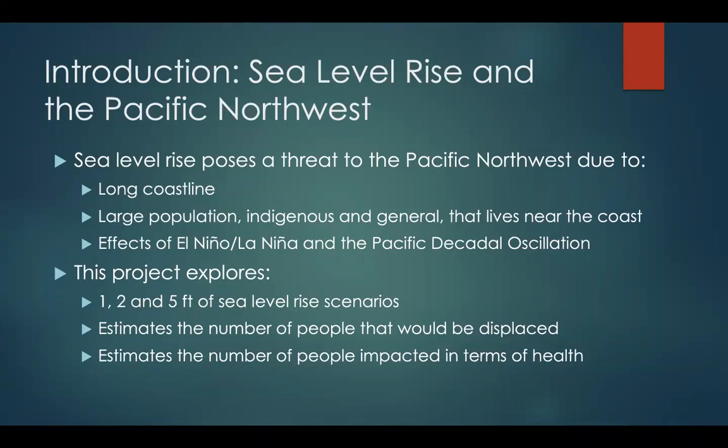This project explores one and two feet of sea level rise as the most likely scenarios to happen, and five feet of sea level rise as an extreme. It also estimates the number of people that would be displaced by each scenario and the number of people that would be impacted in terms of health care by each scenario.